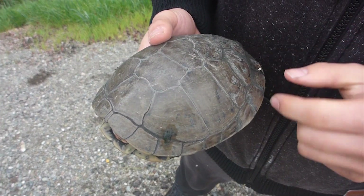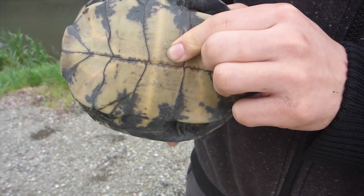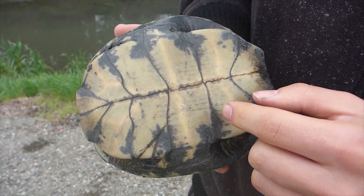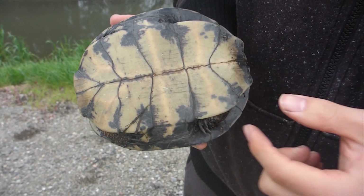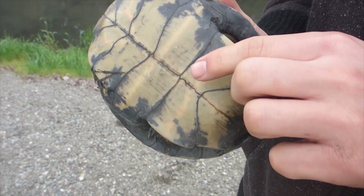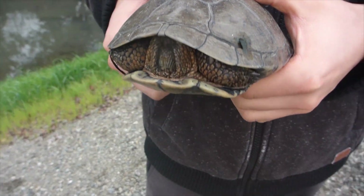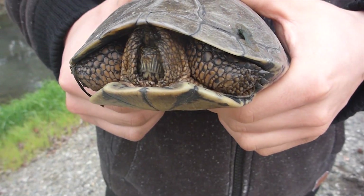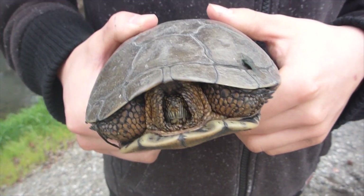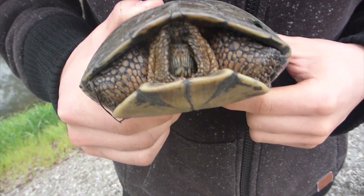The rounder carapace on the back, as well as the fact that males typically have a more concave plastron — which is the bottom of the shell — as well as a thicker base of the tail. So this is actually a female, and she feels threatened right now. She's in defensive mode and has tucked into her shell.